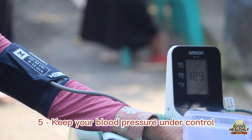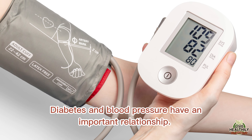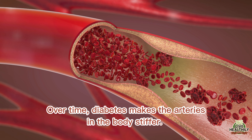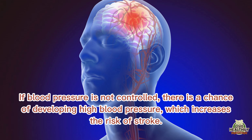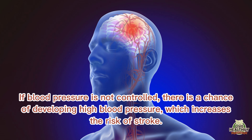Keep your blood pressure under control. Diabetes and blood pressure have an important relationship. Over time, diabetes makes the arteries in the body stiffer. If blood pressure is not controlled, there is a chance of developing high blood pressure, which increases the risk of stroke.